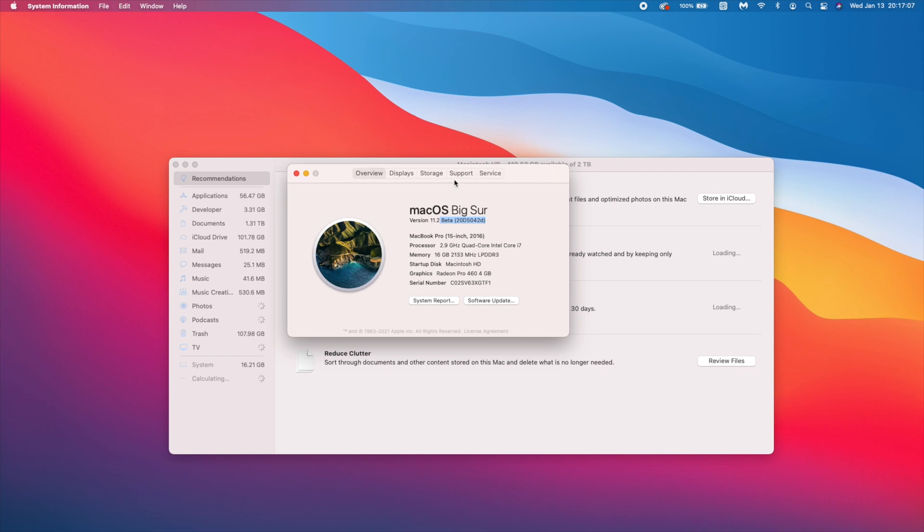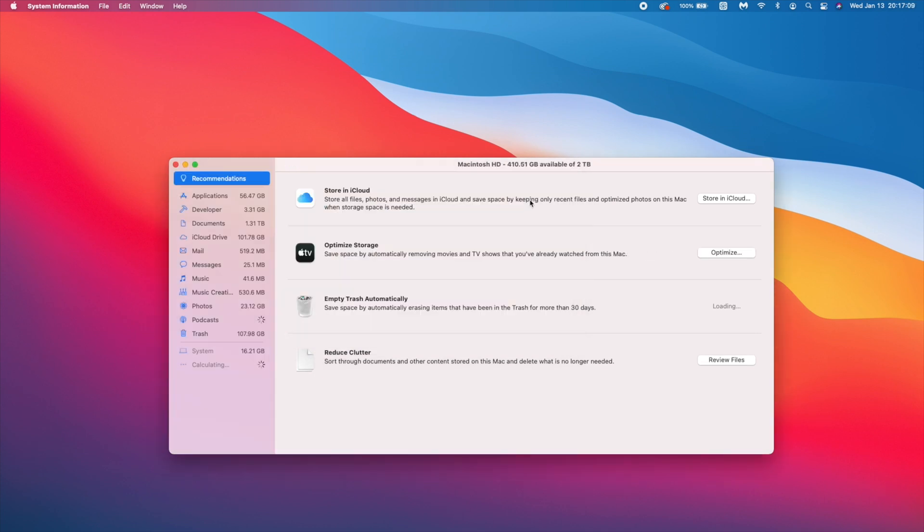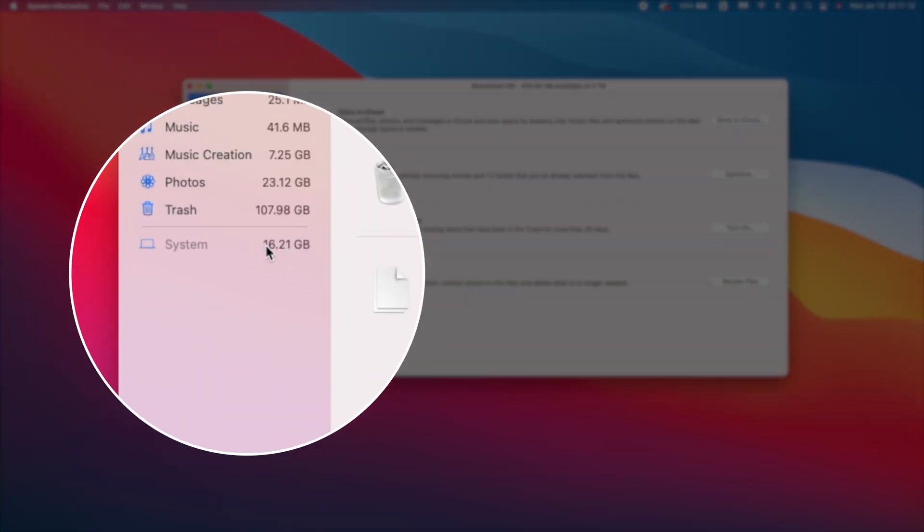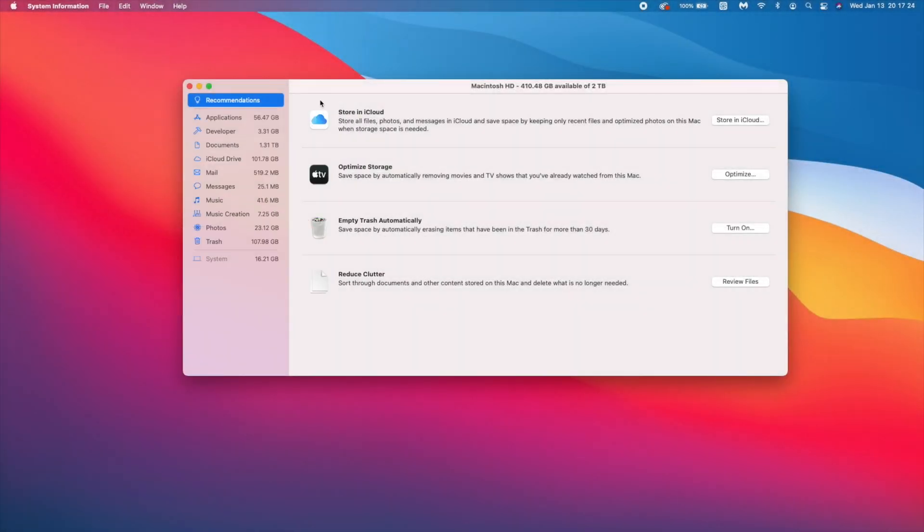Looking at the storage taken up by this update, it's almost identical to 11.2 beta 1. The storage taken up is 16.21 gigabytes, which is exactly the same as beta 1 — so no change there.